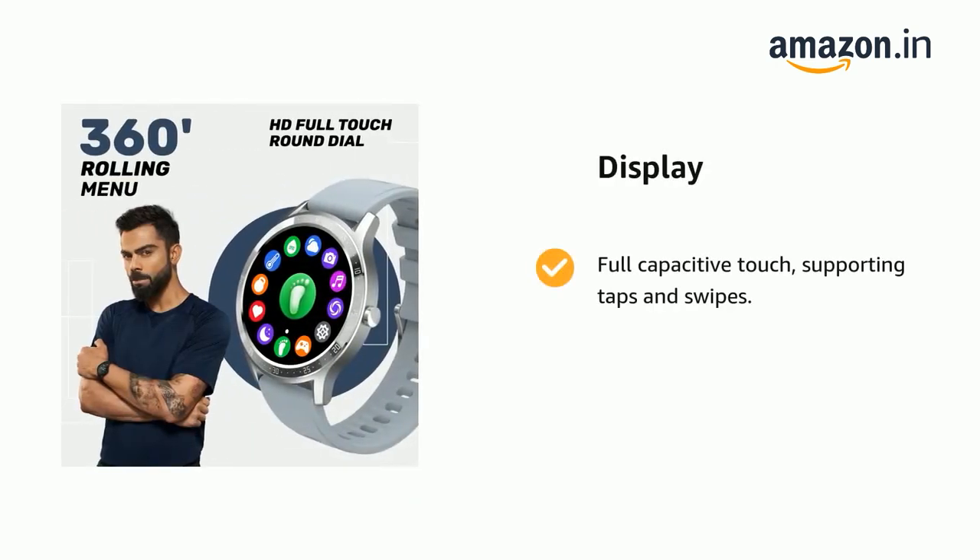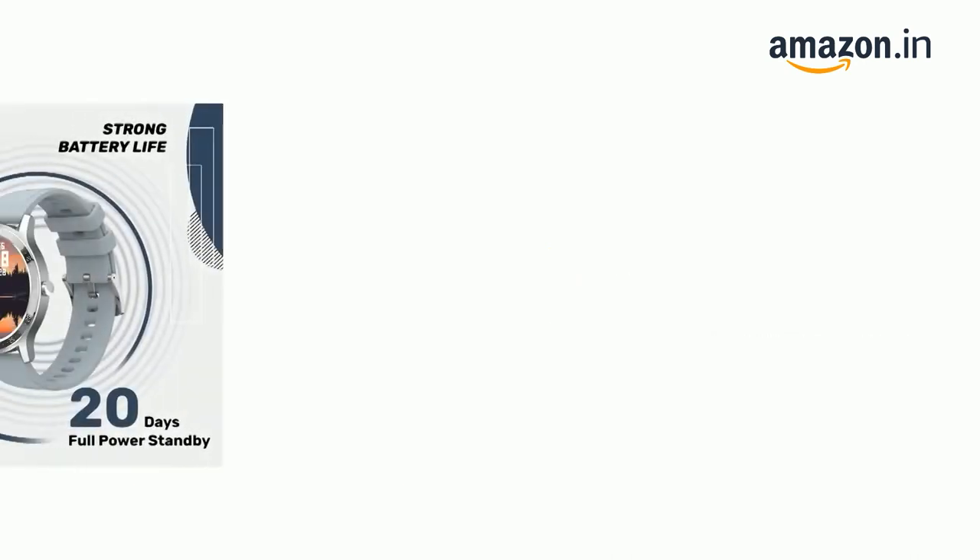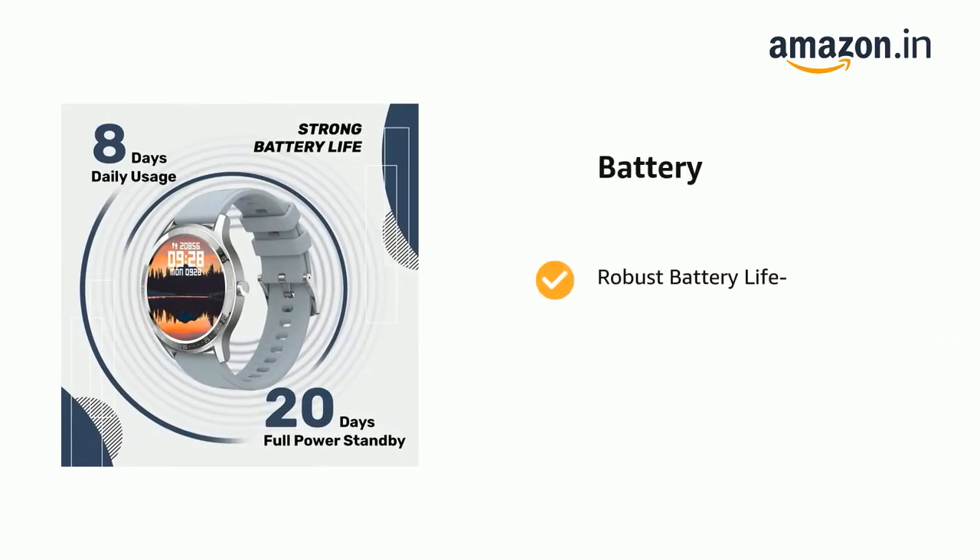It comes with full-capacitive touch, supporting taps and swipes, and a 1.3-inch color screen full-touch display. The material, design and craftsmanship are well-considered, and it comes with robust battery life.